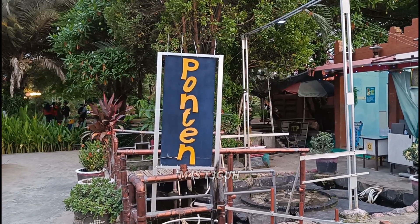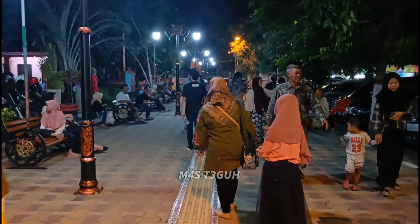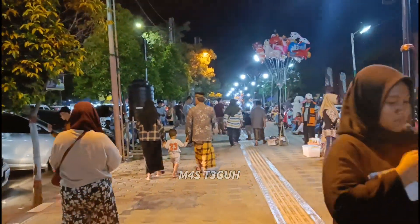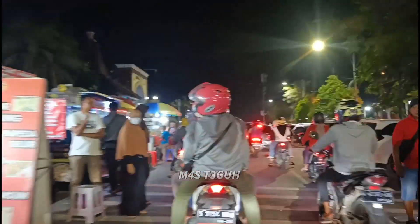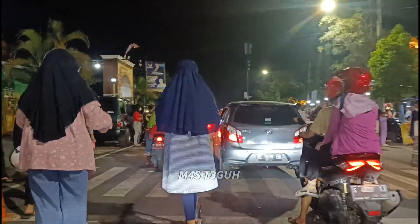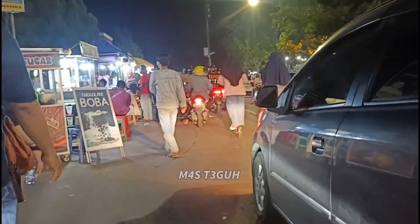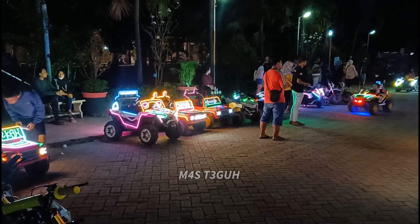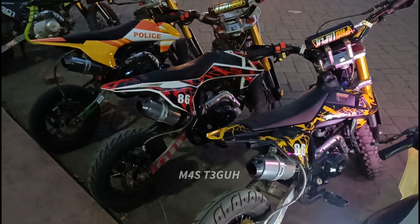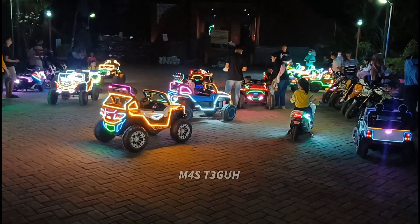Di sebelah salah satu ikon Alun-Alun Mojokerto juga ada fasilitas umum, yaitu beberapa toilet yang disediakan di sini. Suasana malamnya semakin ramai. Di malam hari Alun-Alun Mojokerto terlihat lebih bagus untuk dijadikan background berfoto, karena banyak hiasan lampu terutama untuk arena permainan mobil-mobilan. Untuk biaya sewa trail Rp15.000, dinaiki 2 anak Rp20.000. Sedangkan untuk mobil-mobilan Rp10.000, dinaiki 2 anak Rp15.000.